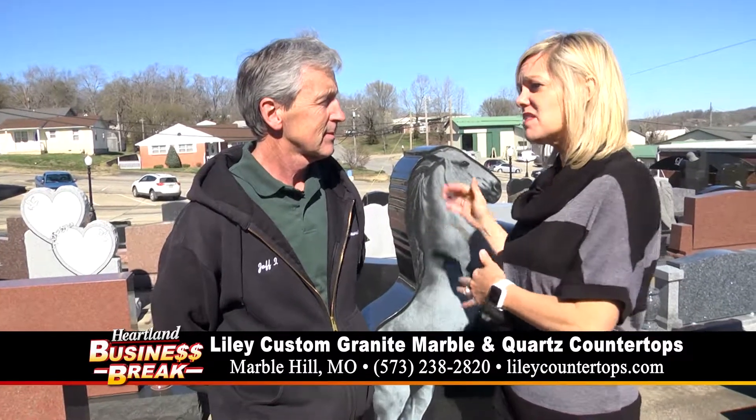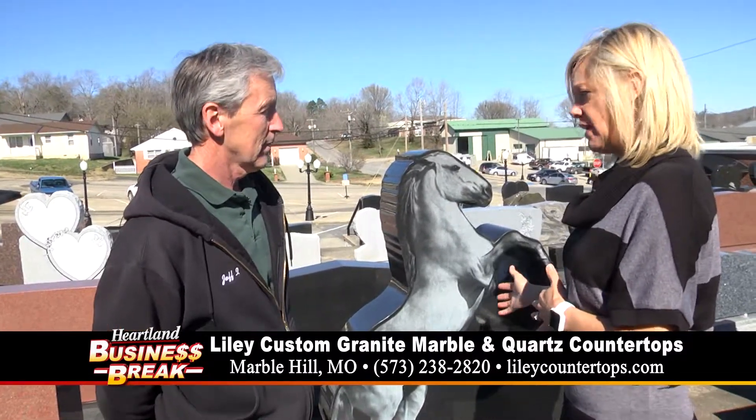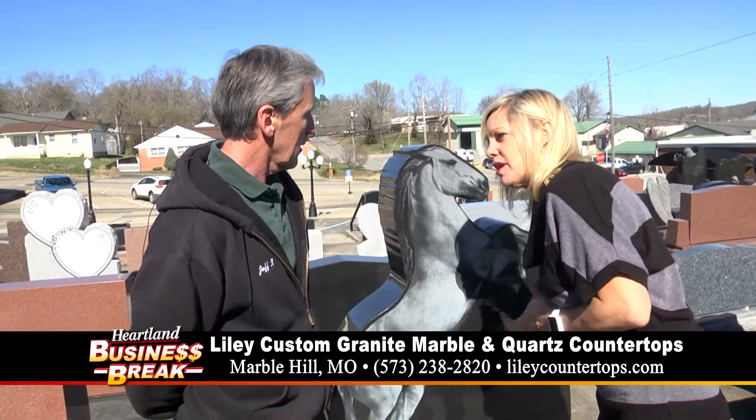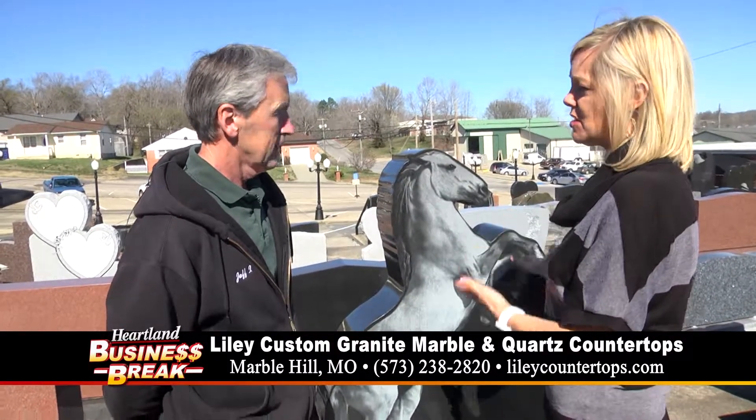Good morning. We are at Lylee Monument in Marble Hill visiting with Jeff today. We are going to talk about monuments — specialty monuments. Behind us is a sculpture of a horse, and this is what someone has requested.